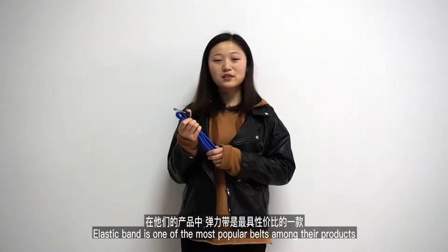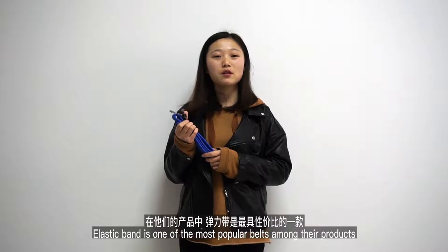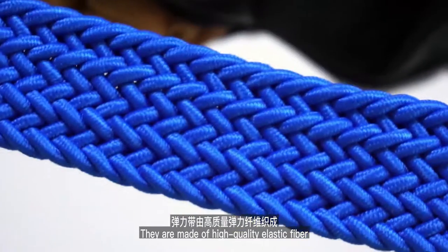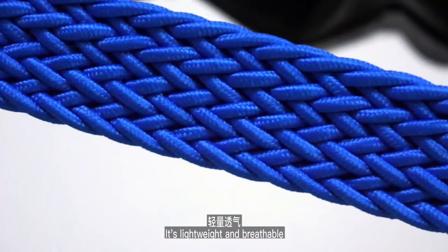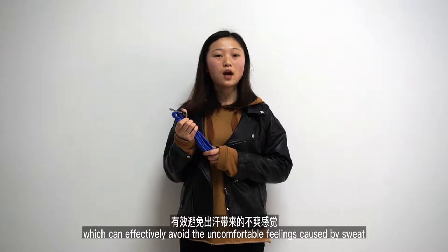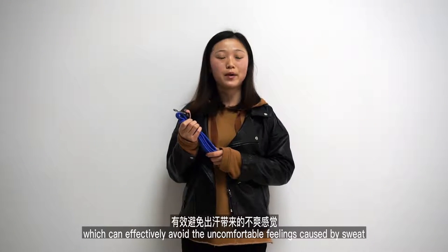Elastic belt is one of the most popular belts among their products. They are made of high-quality elastic fiber, are lightweight and breathable, which can effectively avoid the uncomfortable feelings caused by sweat.